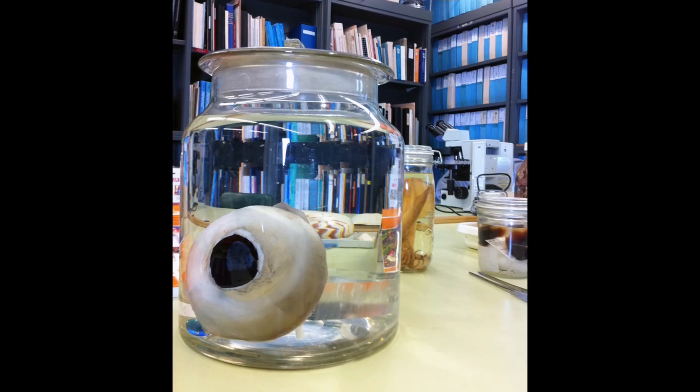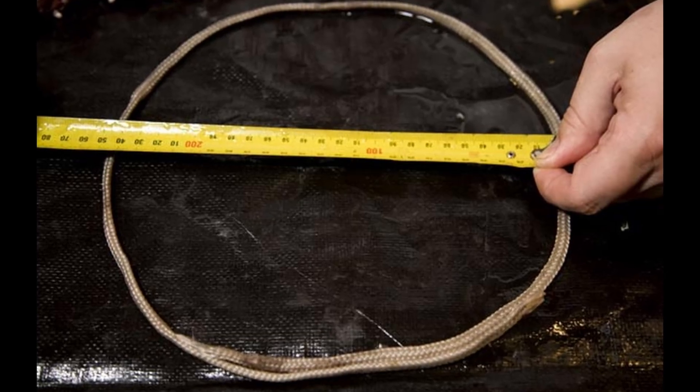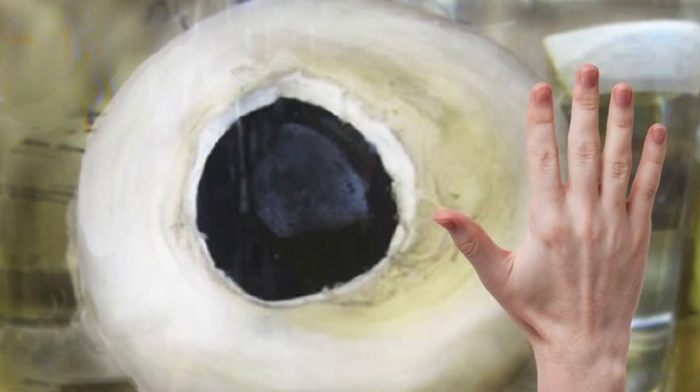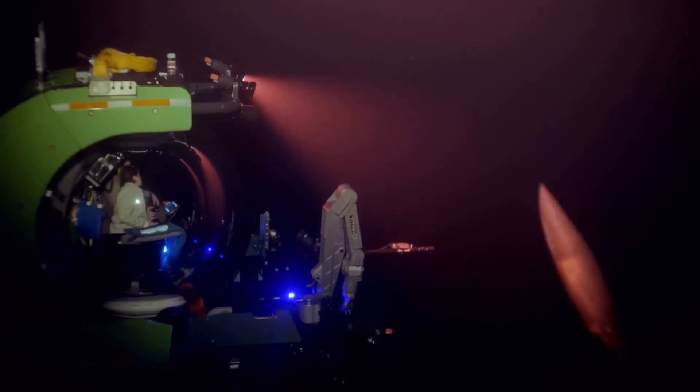The giant squid boasts the largest eyes of any animal on Earth, measuring up to an impressive 30 centimeters in diameter. These enormous eyes play a crucial role in its survival, enabling it to detect bioluminescent organs. In addition to its remarkable eyesight, the giant squid possesses bioluminescent organs distributed across its body. These organs serve multiple functions, including communication, camouflage, and potentially luring prey within reach.